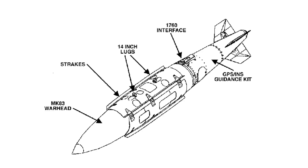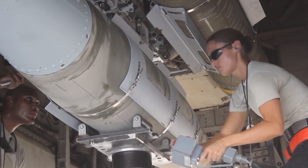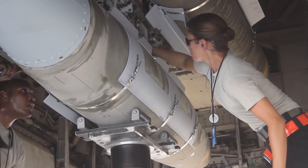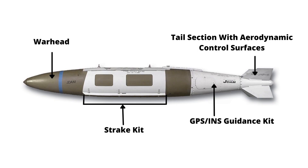Now let's talk about Joint Direct Attack Munition. The Joint Direct Attack Munition, or JDAM, is not a standalone weapon or bomb; rather it is a guidance kit that converts unguided bombs, or dumb bombs, into all-weather precision-guided munitions. JDAM-equipped bombs are guided by an integrated inertial guidance system coupled with a global positioning system. The key components consist of a tail section with aerodynamic control surfaces, a strake kit, and a combined inertial guidance system and GPS guidance control unit.